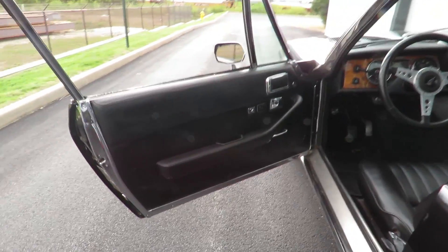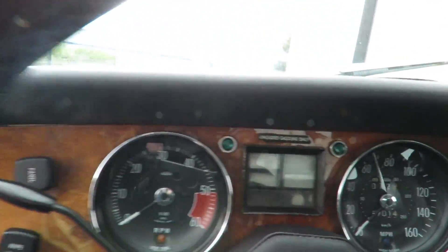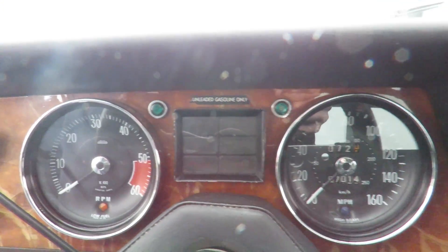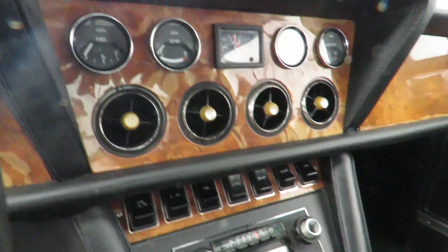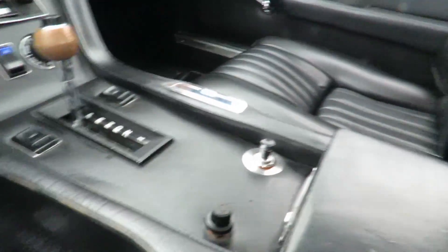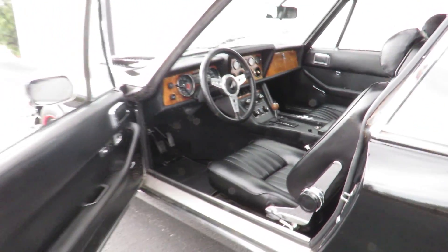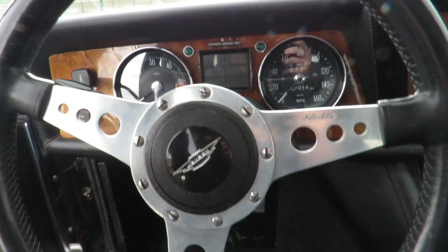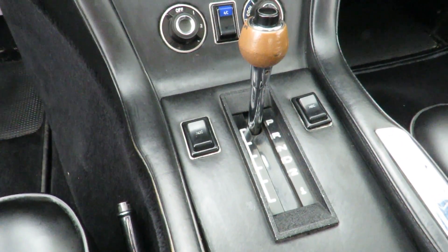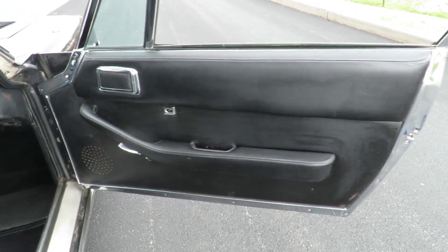Black leather interior with power locks as well as power windows. This Jensen also features power steering, power brakes, as well as the 3-speed Chrysler 440 engine.